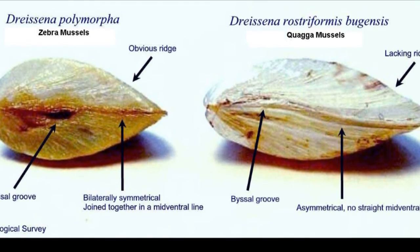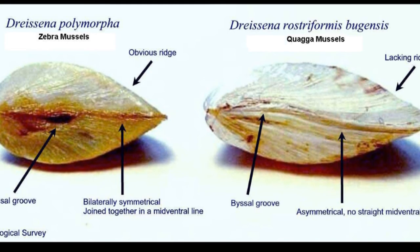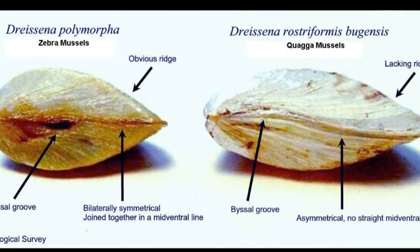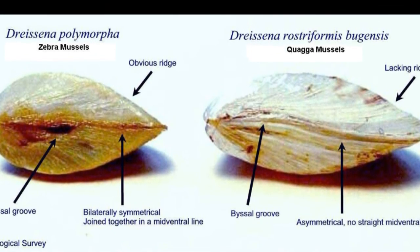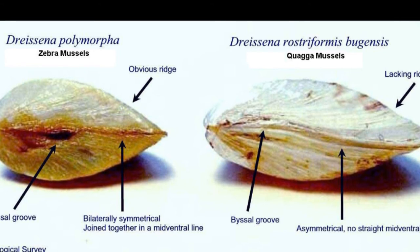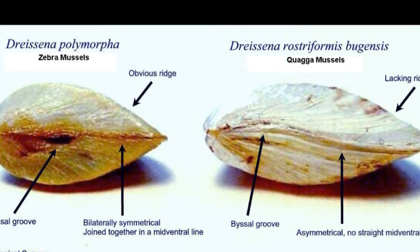In 2000, the population of zebra mussels collected in Lake Michigan made up 97.7% of all mussels collected. In 2005, quagga mussels made up 98.3% of all mussels collected. This transformation in populations is due to the fact that quagga mussels are much more tolerant to changing conditions than zebra mussels, and could cause even more disruption to the natural ecosystems than zebra mussels already have.